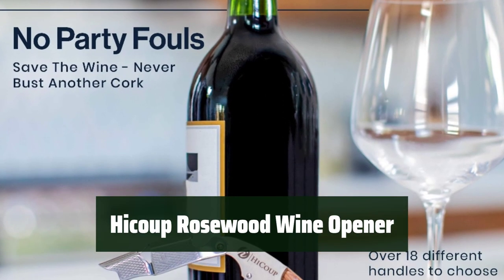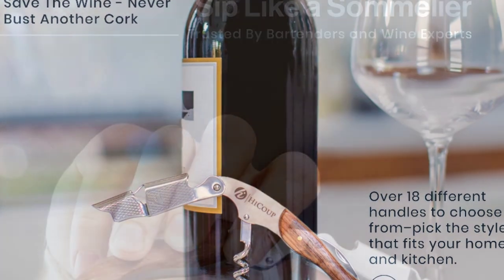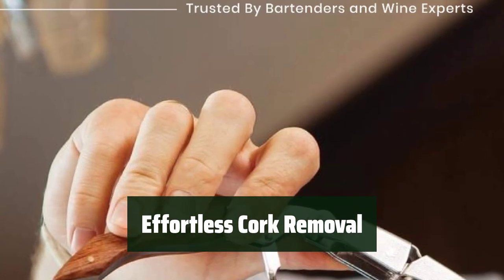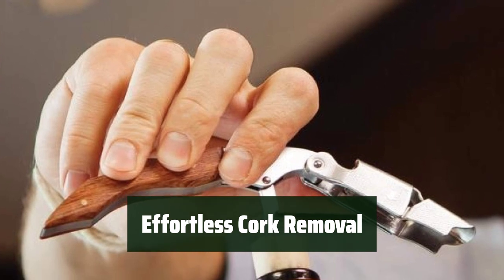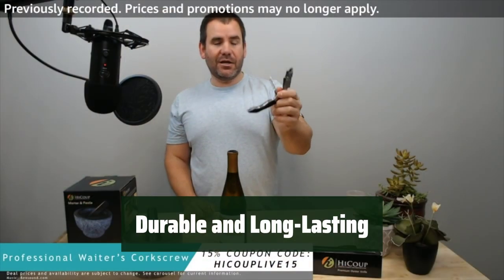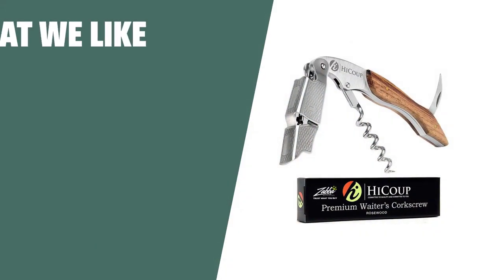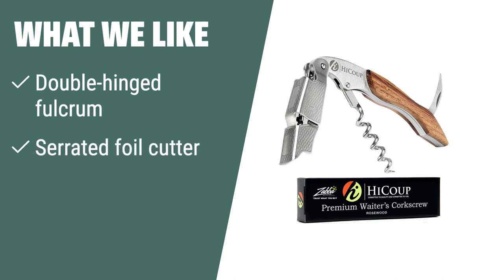Number 5. This knife makes cutting foil a breeze, making your wine opening experience smoother. With the leverage mechanism, removing corks is a piece of cake, saving you time and effort. This wine opener is built to last, ensuring you can enjoy it for years to come. If you are looking for a professional corkscrew with maximum efficiency and easy use, you should consider this option.